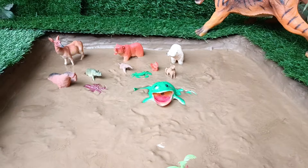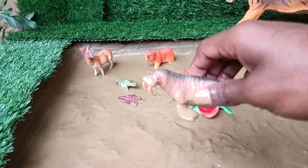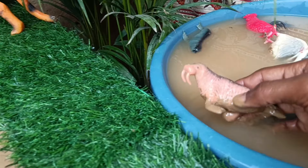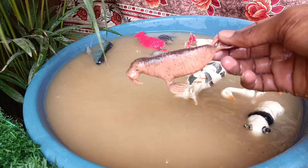The next animal you have is the walrus. Let's clean it out of this mud. Walruses are large marine mammals with long tusks, living in arctic waters and using their tusks for defense and breaking ice.